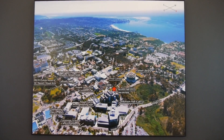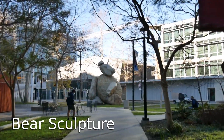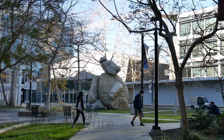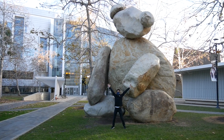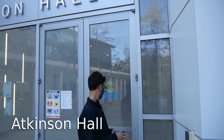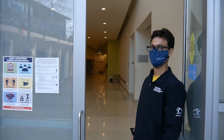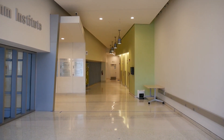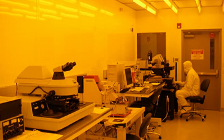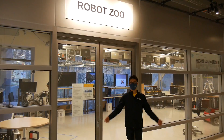A few steps from Jacobs Hall, we have Atkinson Hall, which welcomes you with another sculpture — a huge bear made of stones. It is 23 feet tall and weighs more than 300 tons. Atkinson Hall is the home of the California Institute of Telecommunication and Information Technology, also referred to as the Qualcomm Institute. Aside from its research labs, offices, and meeting spaces, Atkinson Hall also houses a large nano-fabrication cleanroom facility, a prototyping facility, and a robotics lab.